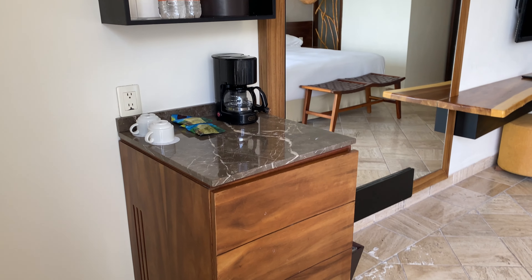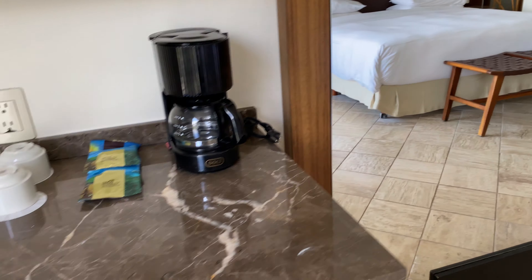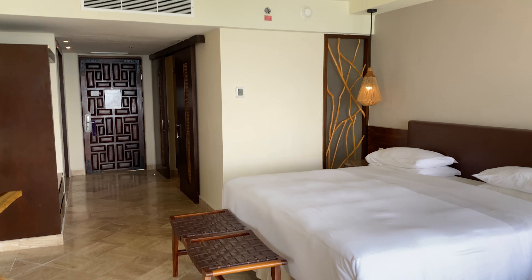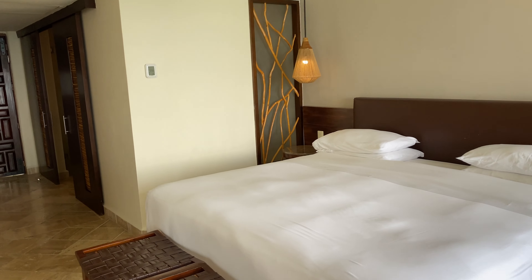You have all the amenities, like coffee, there's a mini bar, and many snacks. This would be pretty much like the run of the house.